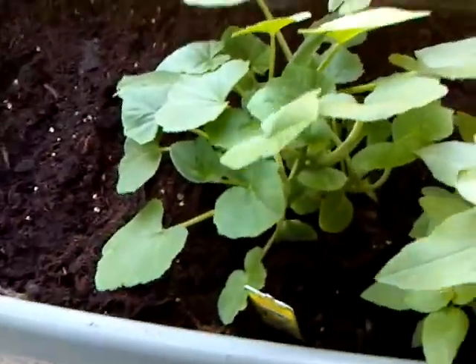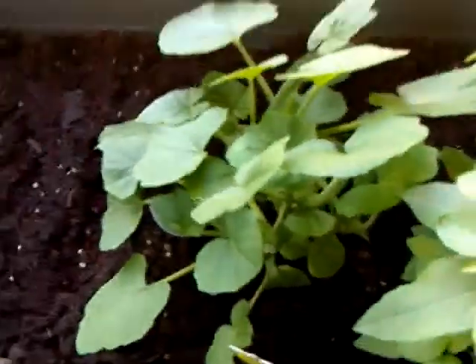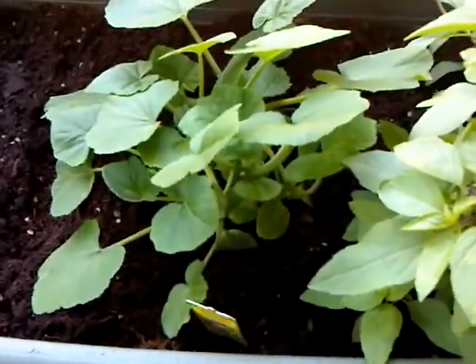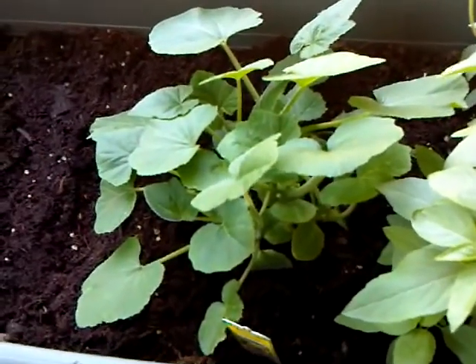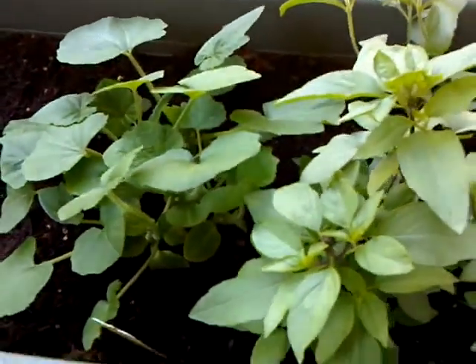And then I have some crookneck squash, which I actually love squash. Didn't think I did. I think when I was younger, my grandma had made some squash and it was overcooked. I didn't like it, but now I actually love squash now that I can cook it myself.